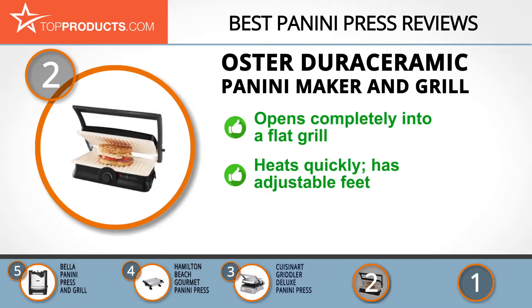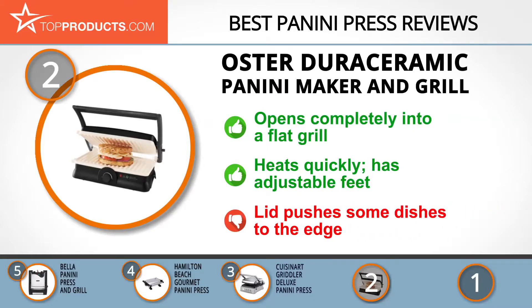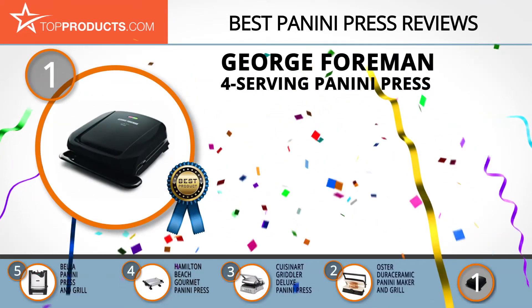It has a more durable, scratch-resistant nonstick surface, heats up quickly, is easy to clean, and comes with adjustable feet to lift and drain excess fat. On the other hand, some users reported that the lid pushes some dishes to the edge when closing.